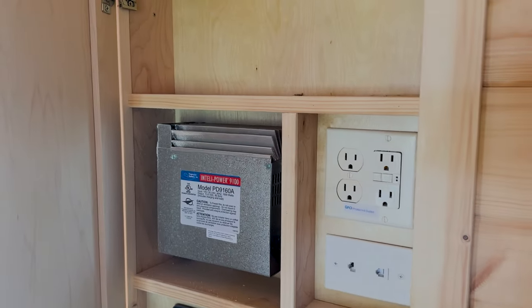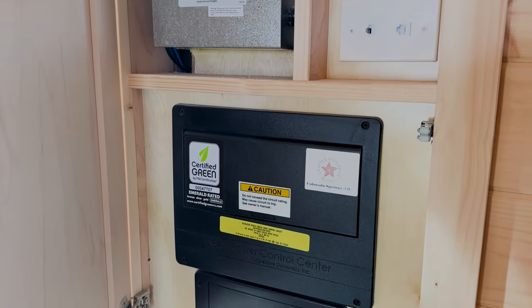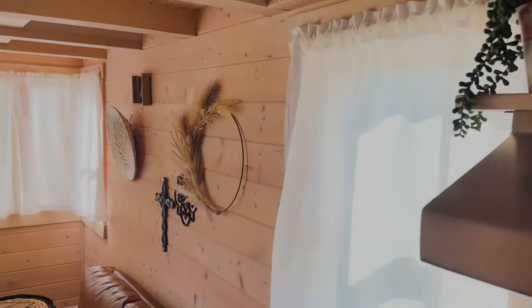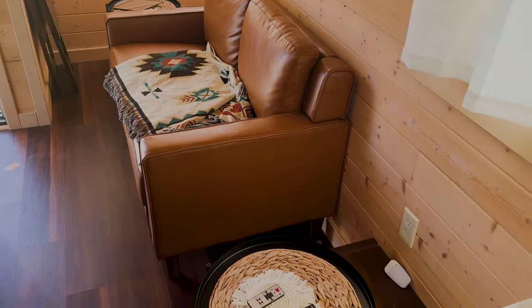This is a little control panel. It's certified green by TRA certification. Nice little couch and end tables that go with it.